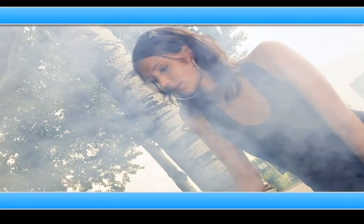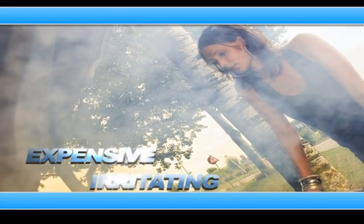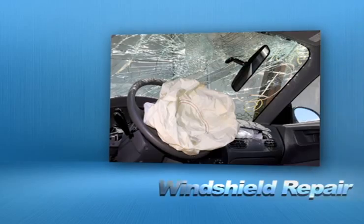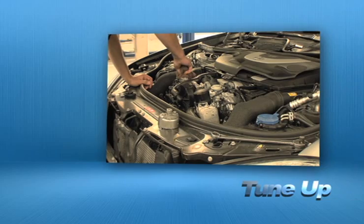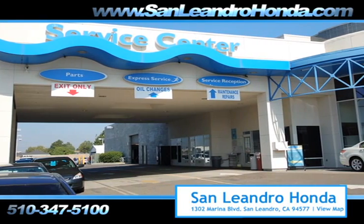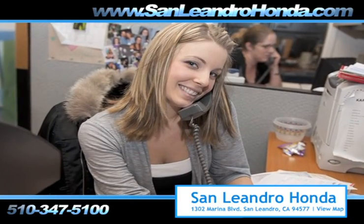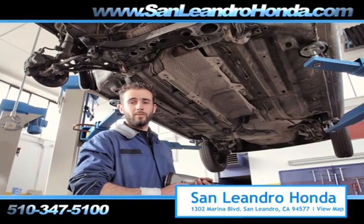Taking your vehicle to a big-name chain service provider can be expensive and irritating, whether you need scheduled maintenance, windshield repair, or a tune-up. When you bring your vehicle to San Leandro Honda, you get the quality and professional service you deserve, performed by highly trained professionals.